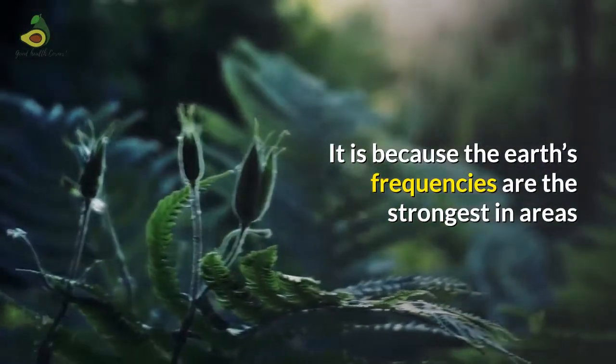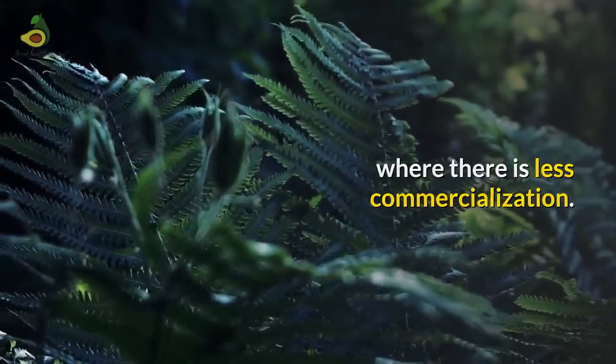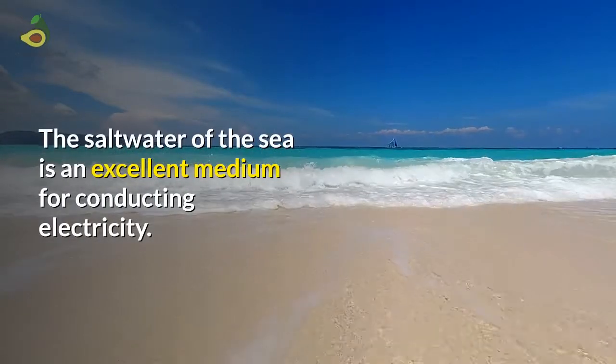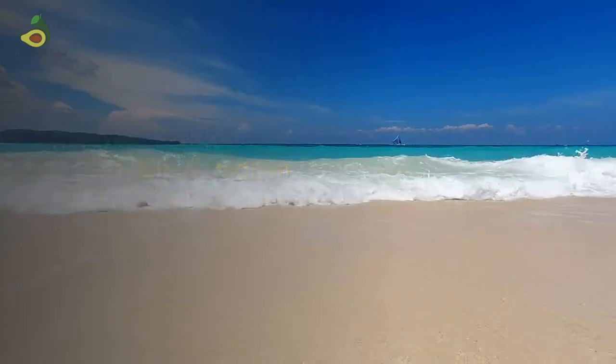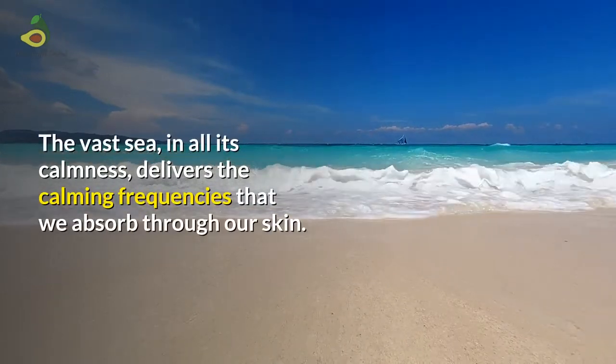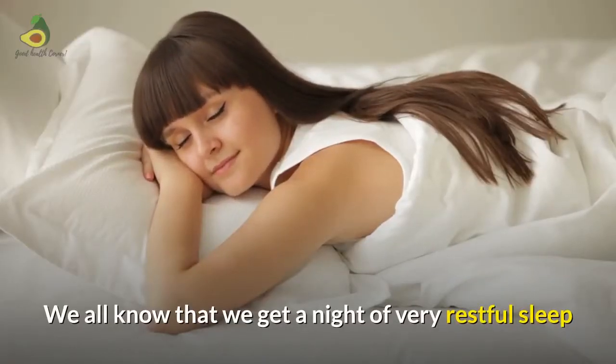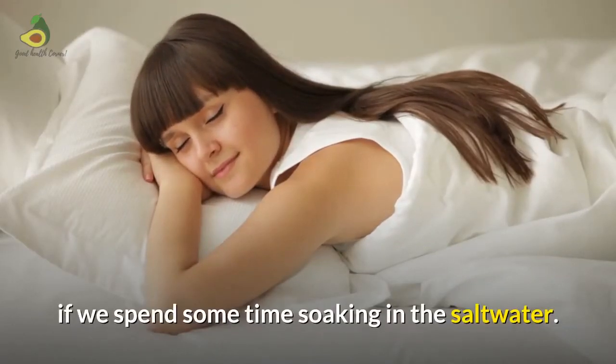It is because the Earth's frequencies are the strongest in areas where there is less commercialization. The salt water of the sea is an excellent medium for conducting electricity. The vast sea in all its calmness delivers the calming frequencies that we absorb through our skin. We all know that we get a very restful sleep if we spend some time soaking in the salt water.